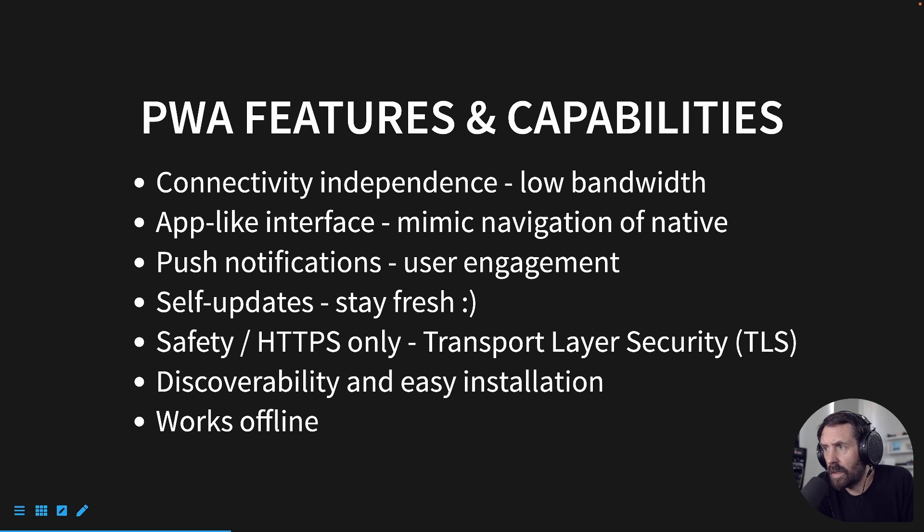It has an app-like interface. It mimics navigation of native mobile devices. So when you click on a navigation link, it should respond very quickly, similarly to a native app. Push notifications can be enabled, so you can send push notifications like you would on a native app, which would increase user engagement. It also does self-updates, so it stays fresh.